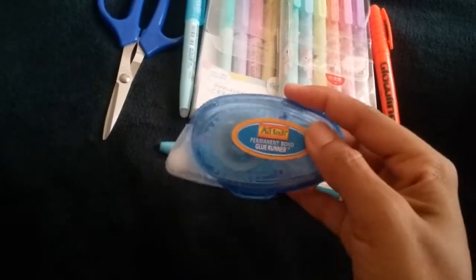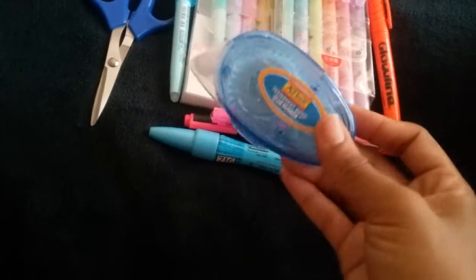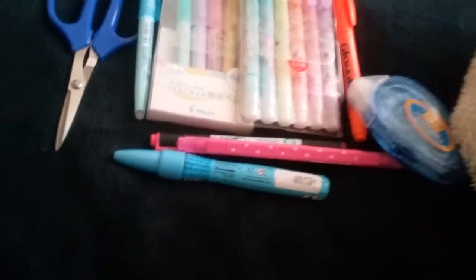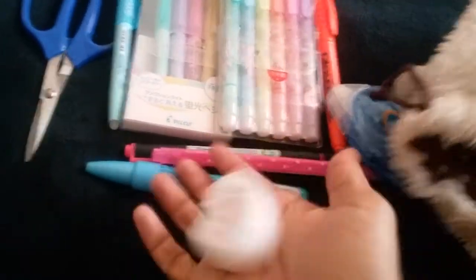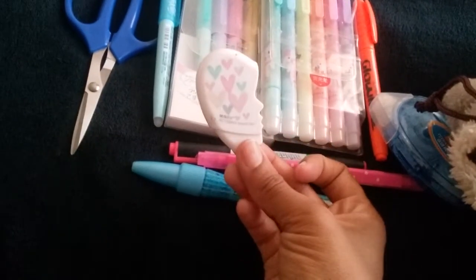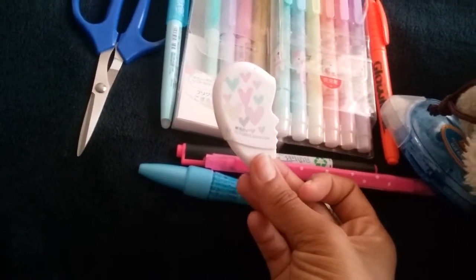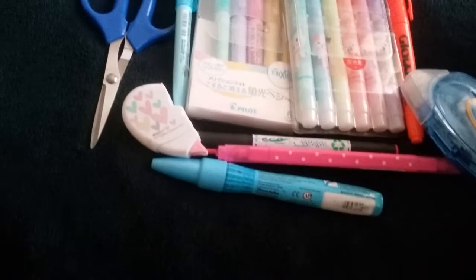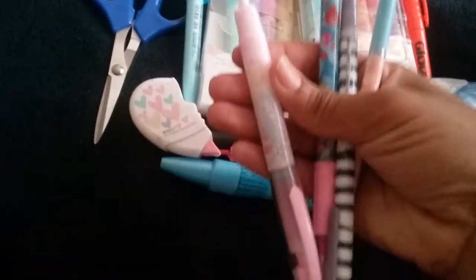I also have a tape runner — this is just a little cheap tape runner from the 99 cent store. And then I also have this whiteout, which is in the shape of a heart. There's this one, and then I have the other half which is blue, and they connect. Right now I don't have them connected, but that sits in there too.